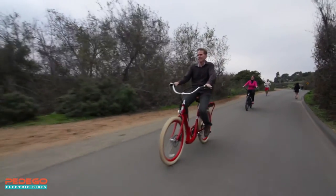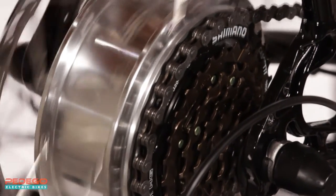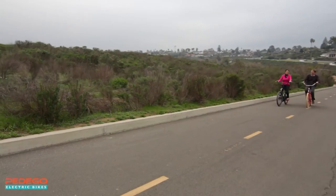Like all Pedegos, the performance of the Boomerang is second to none. Its power and range simply can't be beat, and it's a real thrill to ride. A state-of-the-art motor delivers best-in-class acceleration and hill climbing. The sensation of power it gives you is exhilarating.